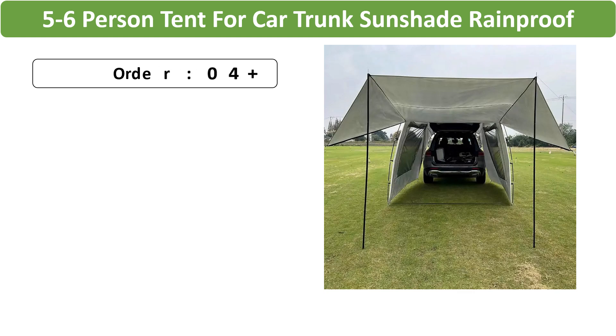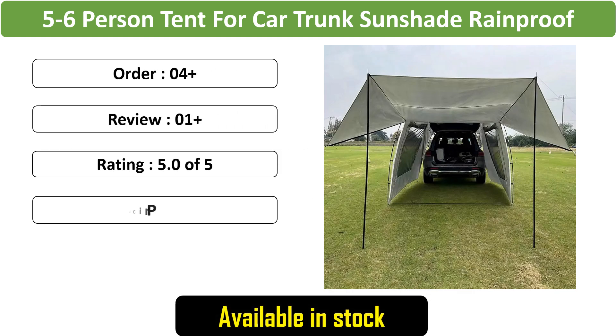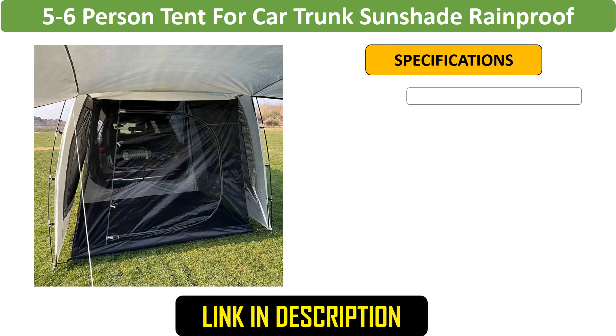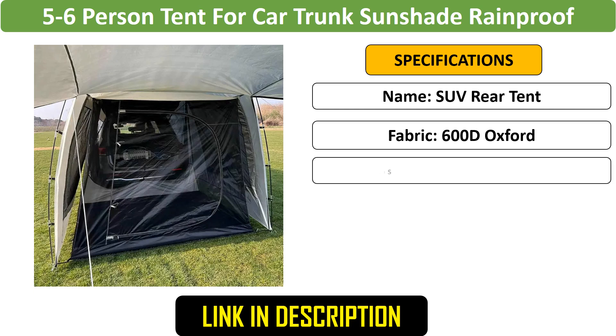Number 3: 5 to 6 person car trunk tent — a rainproof and sunshade tent that attaches to your car trunk. Suitable for self-driving tours, barbecues, and camping, it accommodates 5 to 6 people with ease, offering a simple and effective solution for outdoor adventures.